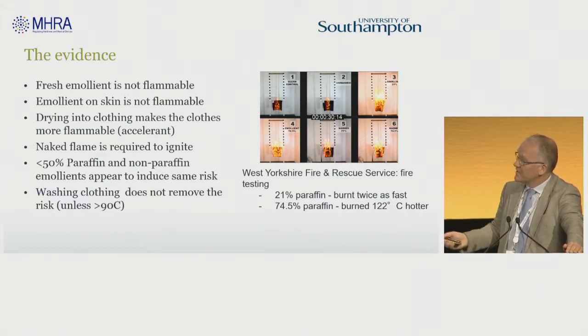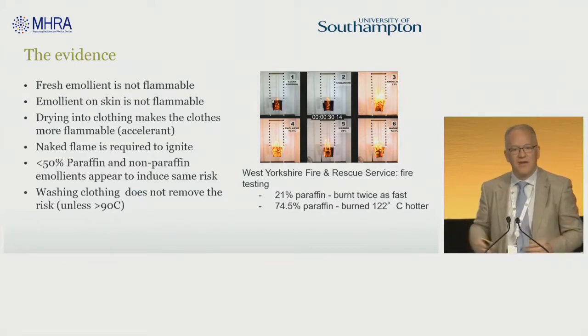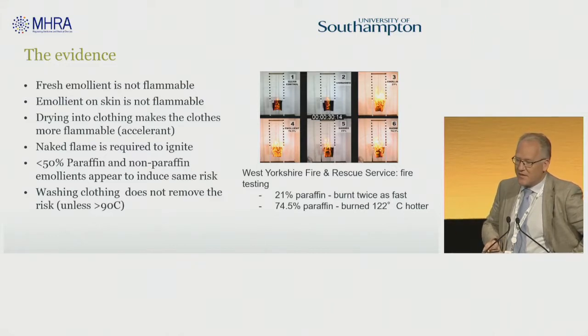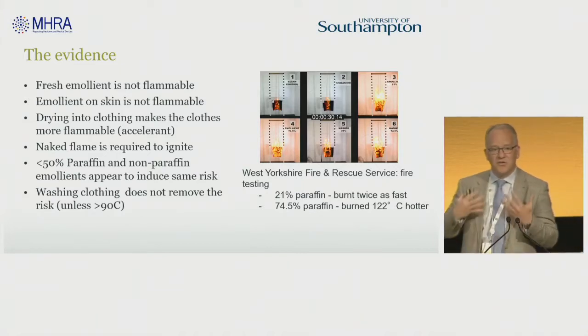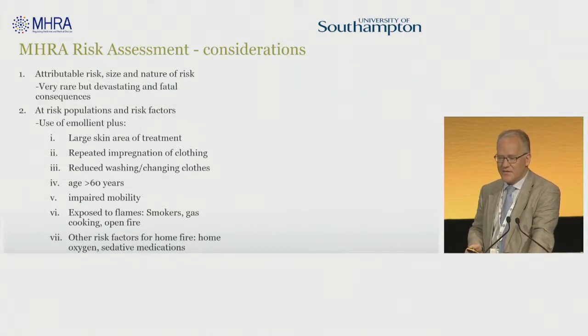I showed you some data on washing: there was some evidence that washing at a very hot temperature — which would shrink many types of clothing and bandages — will remove the emollient, but at average temperatures used, it didn't remove the risk. Notably, the concentration of paraffin was hugely important: a lower dose of paraffin burnt twice as fast as a control garment, and when paraffin is present it burns a huge amount hotter. So not only is any fire you induce more likely, it burns much quicker and much hotter, which probably explains the association with some of the casualties.